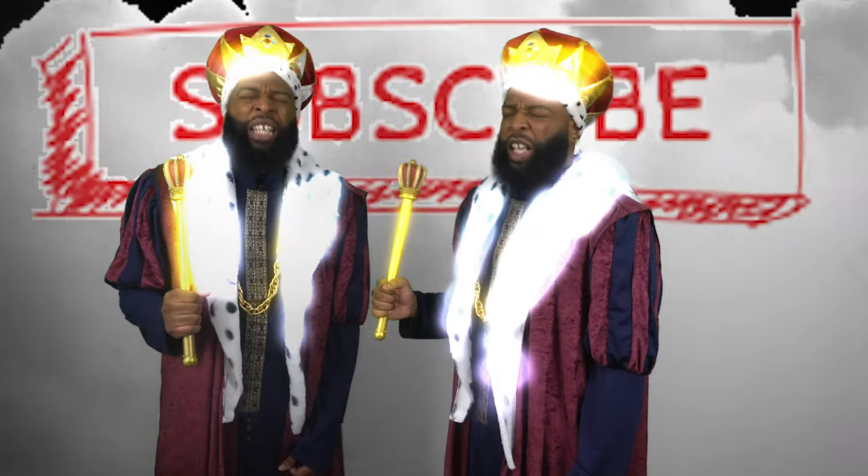First physical NFT Eradicator — yes sir!